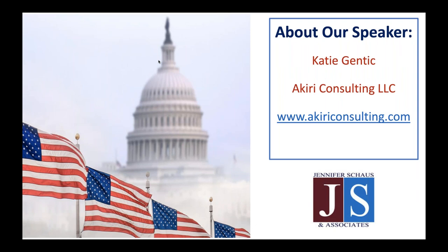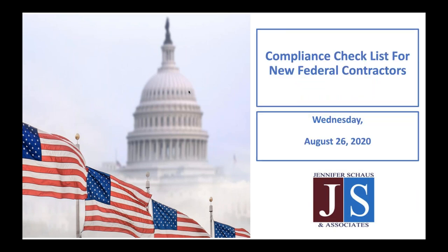Now I introduce our speaker, Katie Gentek. Welcome, Katie. We are glad to have you here with us today. Thank you, Hunter. Hi, everybody. I'm glad to be here today. This presentation is going to be focused on compliance checklists for new federal contractors.